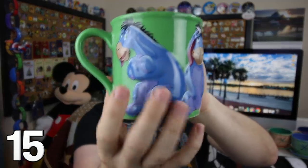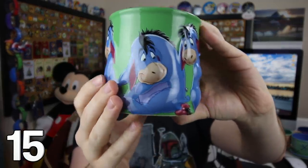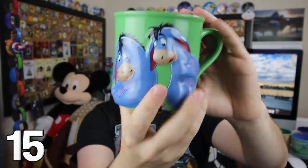From Winnie the Pooh, we have the Eeyore mug. It's a rather large one, and you can see Eeyore all the way around the outside — kind of three-dimensional in a lot of these poses. On the outside, it's kind of a base green, and inside is blue. Very cool.